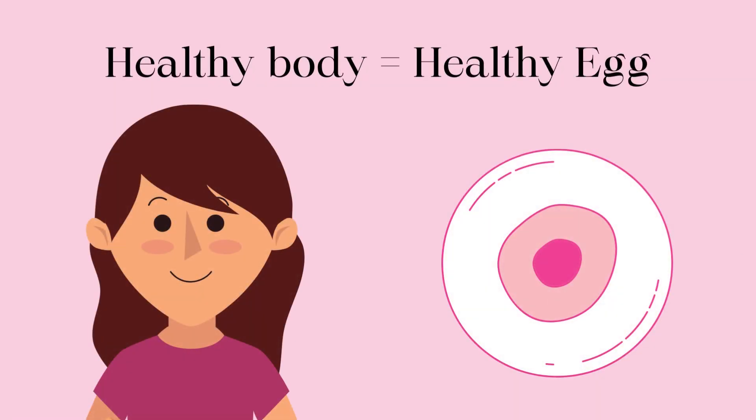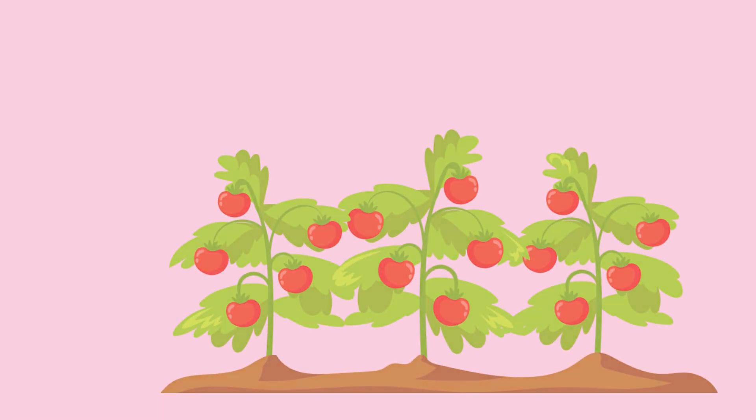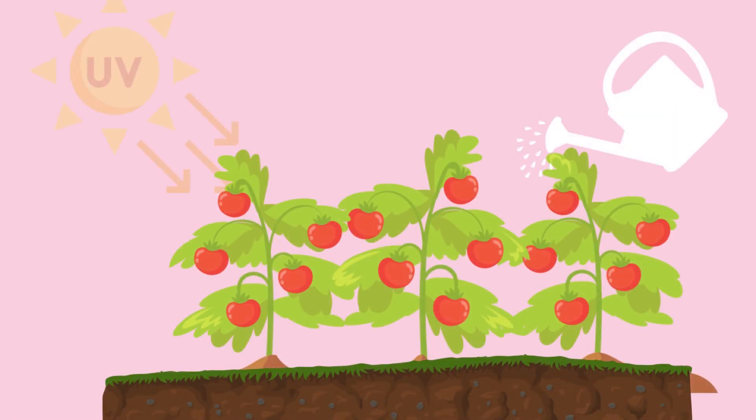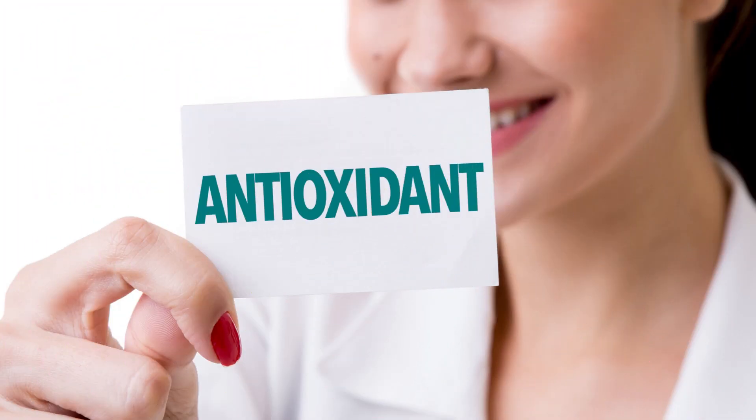During that time, the health of the maturing egg will be influenced by the health of the mother. This is much like a tomato growing in the garden — the health of the tomato will be greatly influenced by the health of the garden, such as the water, the soil, the sunshine, and the nutrients available.